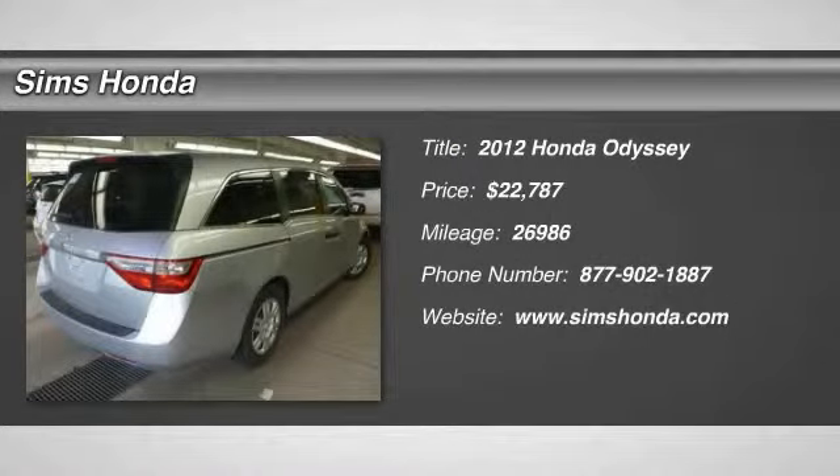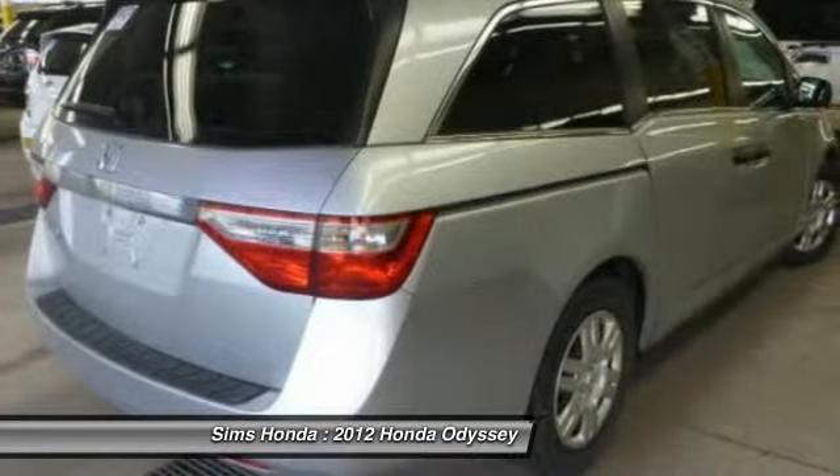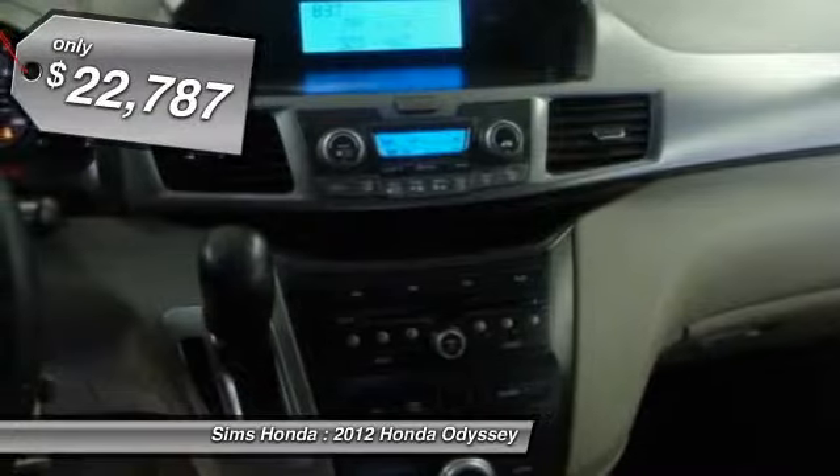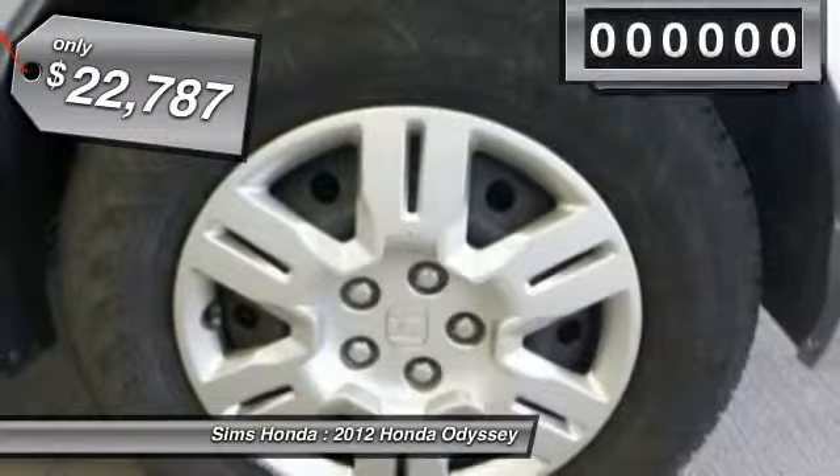2012 Odyssey. The Honda Odyssey is a showcase of distinguished style, captivating technology, and advanced safety features. A must for all families, and is priced below $25,000.